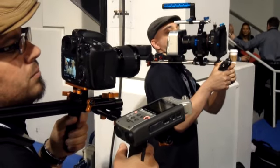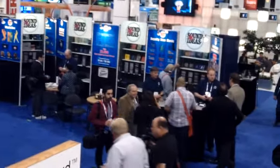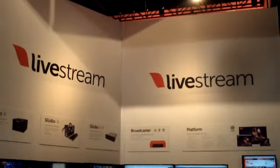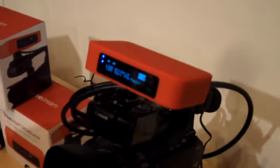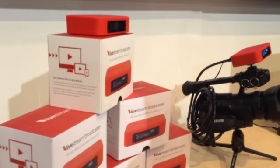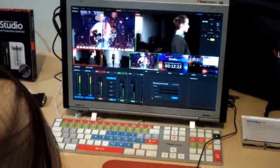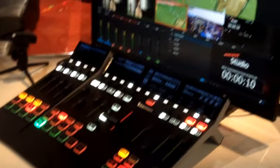At least as far as video and production goes, this conference is all about creating any content for distribution on any platform. So there are lots of streaming and conversion solutions here. Livestream has a $495 camera top box that connects to the Internet via Wi-Fi or cellular broadband to stream cameras live to the Livestream site. It is a super easy way to do live events. They even make a studio and a briefcase for multi-camera shoots, and they are unveiling an amazing new switcher as well.